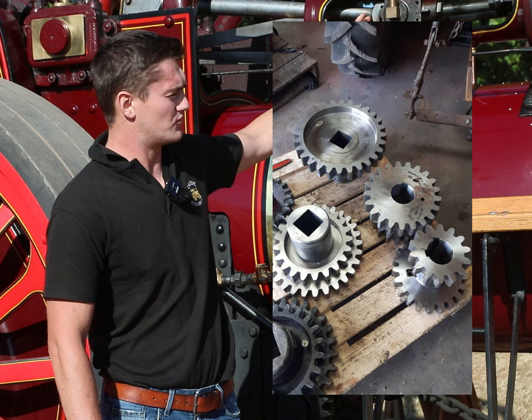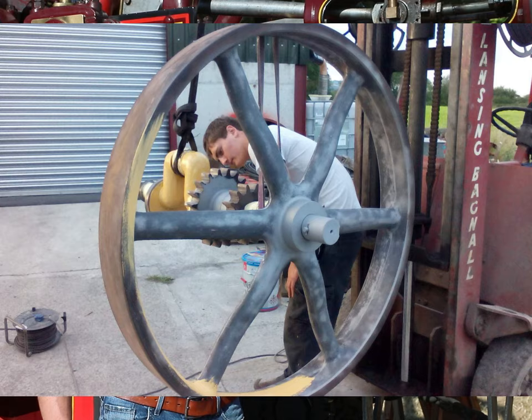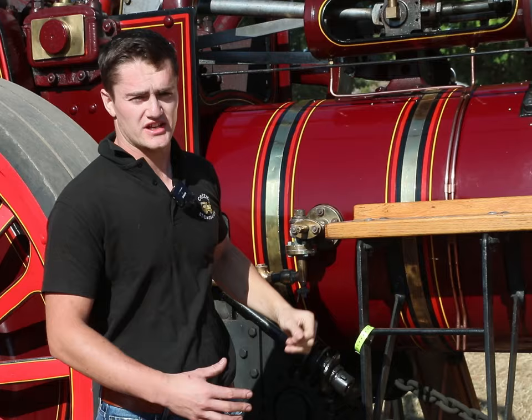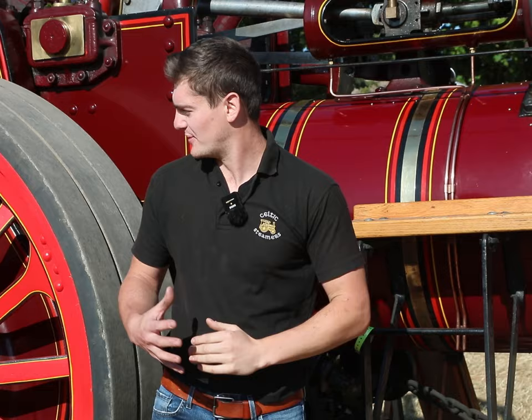Underneath here is timber, then new steel lagging, fresh paint on all the wheels and all the lagging, new rubber, new chimney, and in general just a general clean up of the steam engine. And as you can see it looks a lot better today than it did back then.